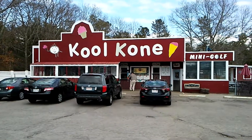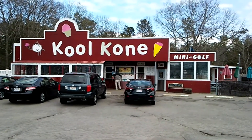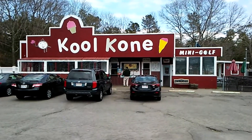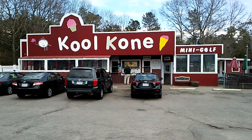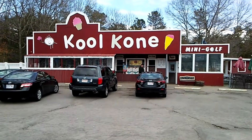Hey guys and gals, it's me George the Shade Tree Fix-It Man and I'm here in Wareham, Massachusetts at the Cool Cone. Hold on to your hats and I'll show you what we're having for lunch. Okay, here we go.